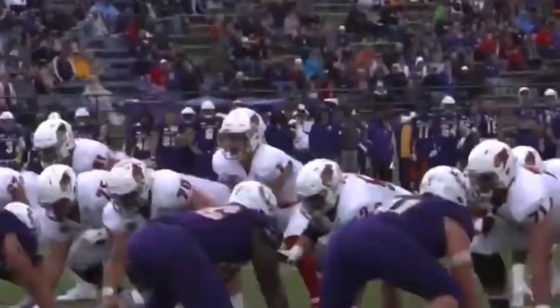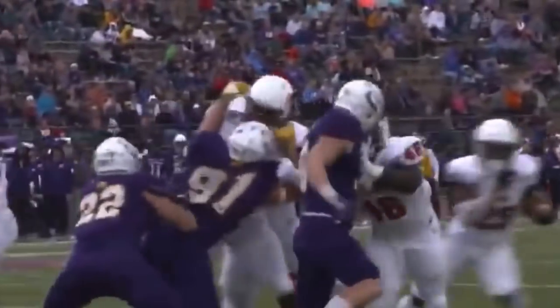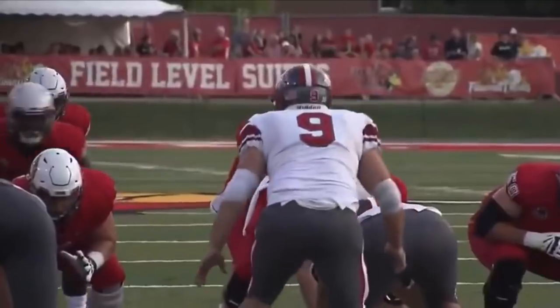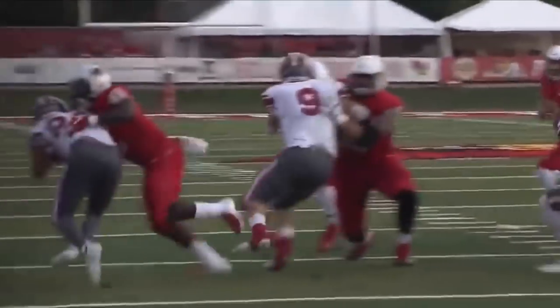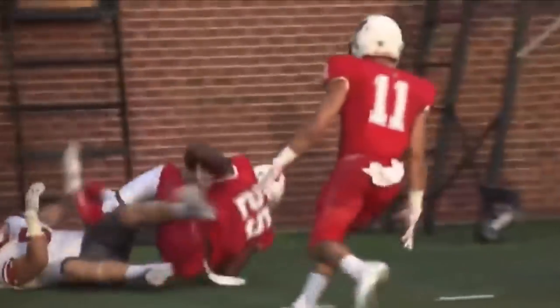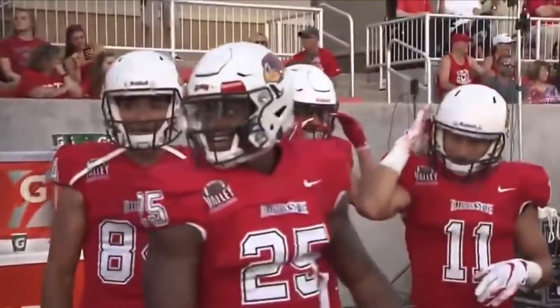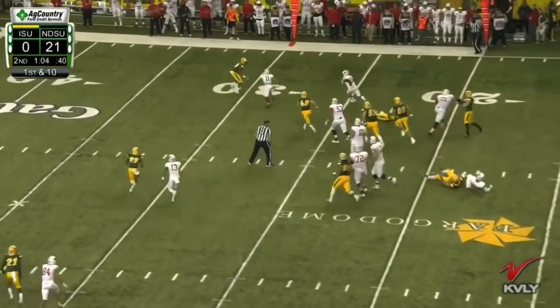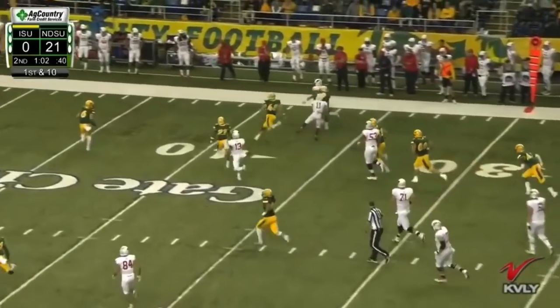That was too easy for Robinson. Tight formation now, the give to Robinson — bounces outside and waltzes into the end zone for the score. Under center, he gives it to James Robinson, who cuts to the corner and dances close to the pylon. No signal yet for a touchdown! Robinson tiptoes through a hole, and here goes James Robinson!